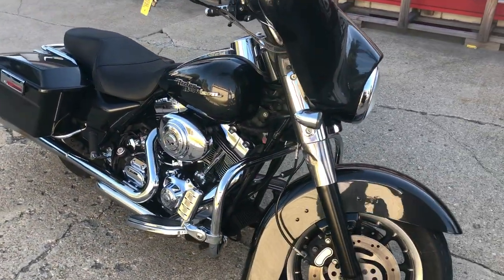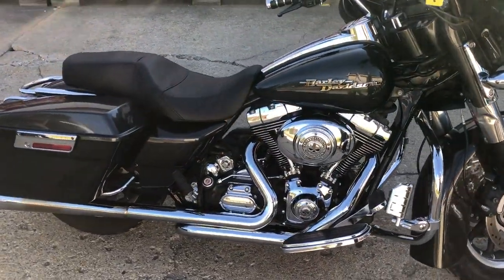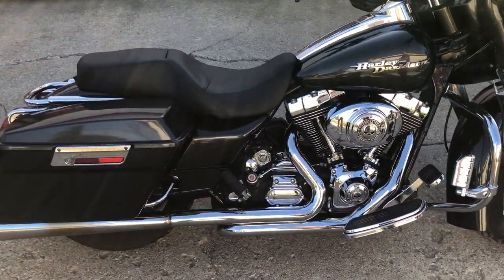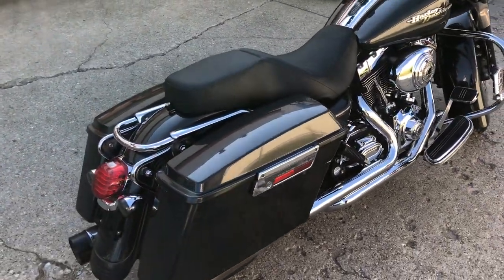This thing's just been serviced, dealership inspected, oil change done. Runs strong, great bike for the money — $6,999 for an 06 with all that stuff. Give us a call: 810-648-9500.